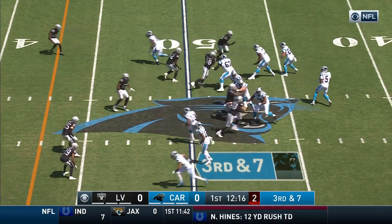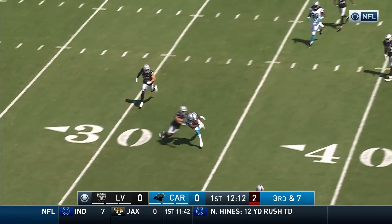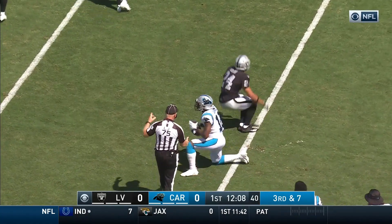Takes a look at third and seven. Has time, throwing, got his man inside the 35-yard line. That catch is made by Samuel for a first down.